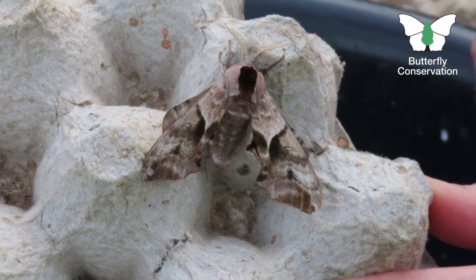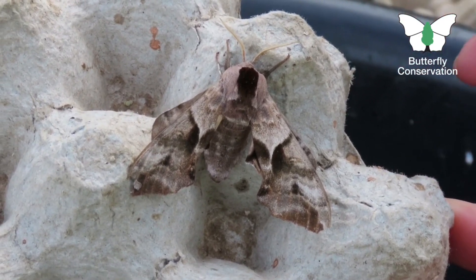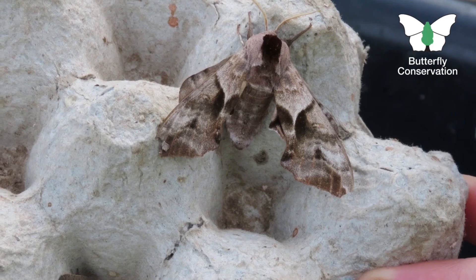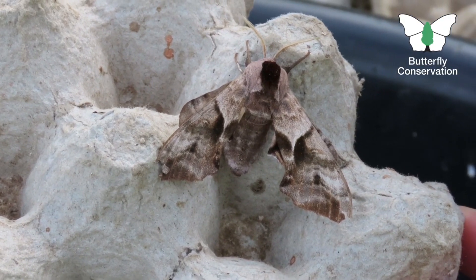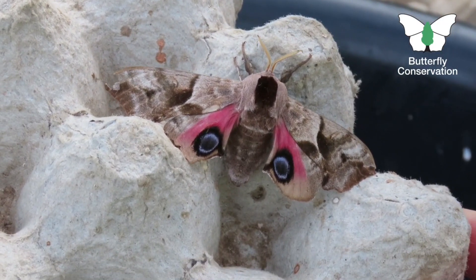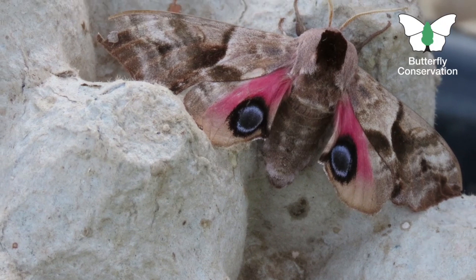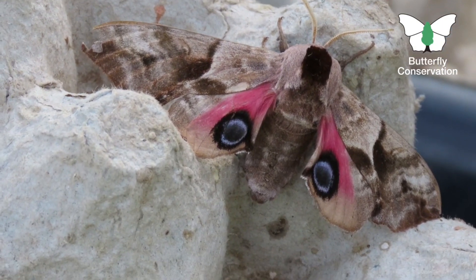This is my favourite moth of all — this is the Eyed Hawk Moth. Look at the camouflage here. Doesn't this moth look just like dead leaves? But it's got a trick up its sleeve: as soon as a bird comes anywhere near it and tries to peck at it, it flashes out its eye spots from underneath — these blue-grey eyes and pink flash. That's flash coloration, which means the bird gets startled and the moth has a chance to get away.